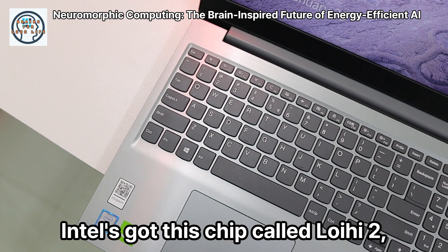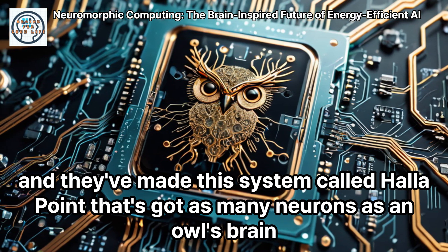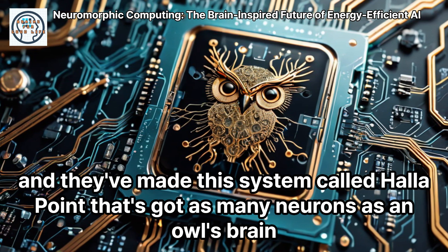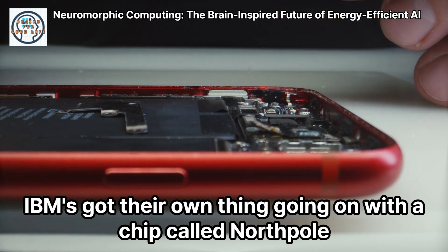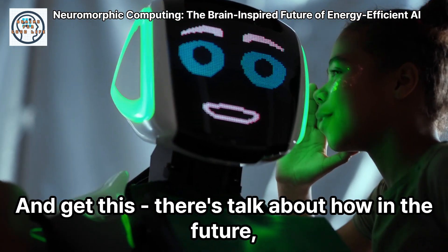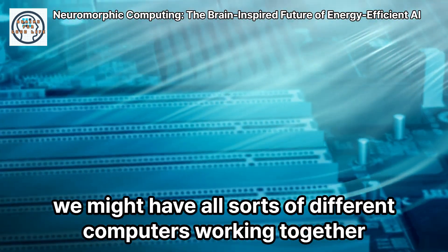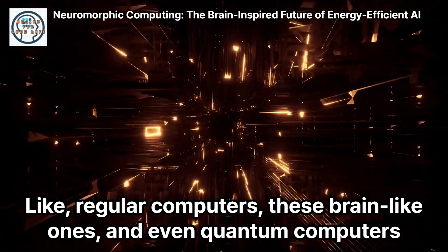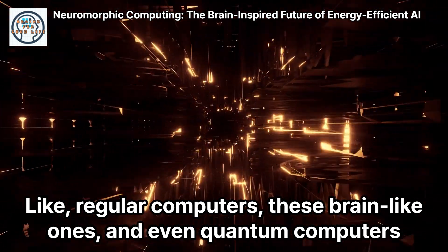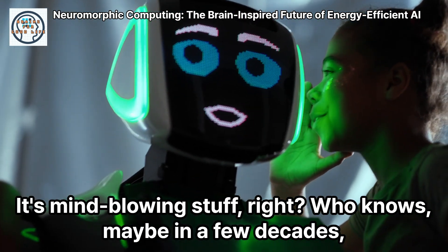Intel's got this chip called Loihi 2, and they've made this system called Hala Point that's got as many neurons as an owl's brain. IBM's got their own thing going on with a chip called NorthPole. And there's talk about how in the future, we might have all sorts of different computers working together — regular computers, these brain-like ones, and even quantum computers, all doing their thing. It's mind-blowing stuff.